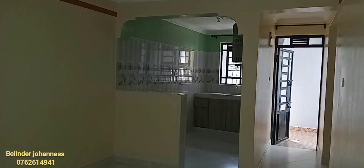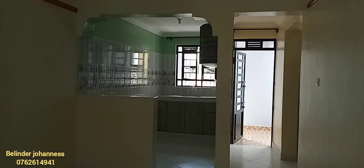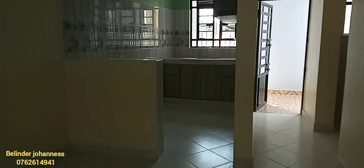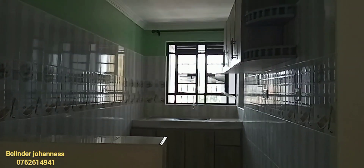Just as you turn on your right-hand side, you have your open kitchen. I'm sorry, you can't see it clearly because I was against the light, but at least you can see something. It's an open kitchen with cabinetry — not much, but good enough for a start.